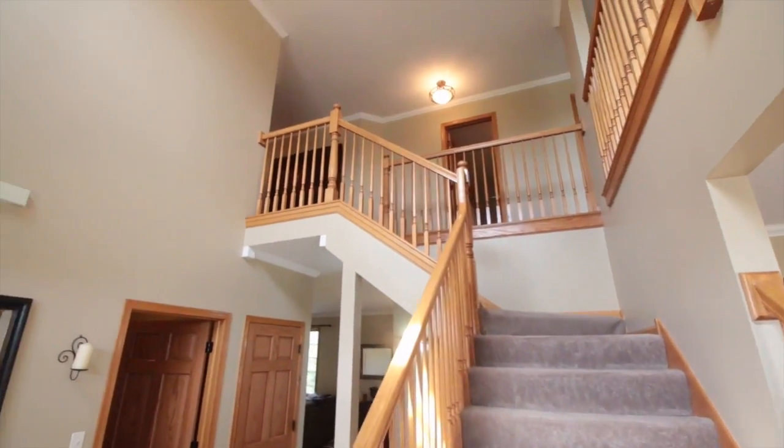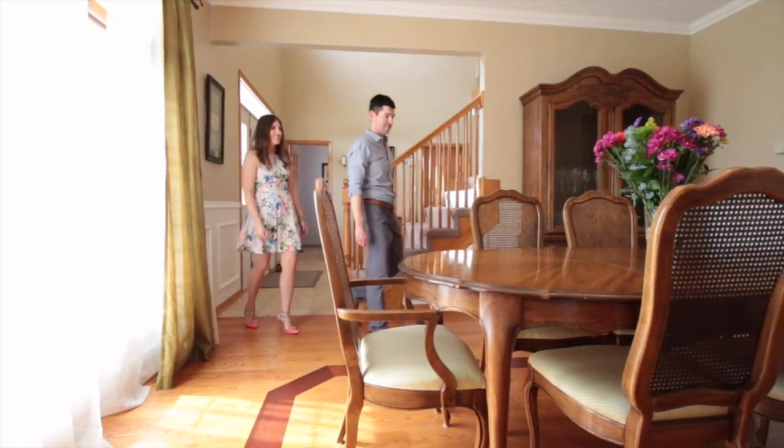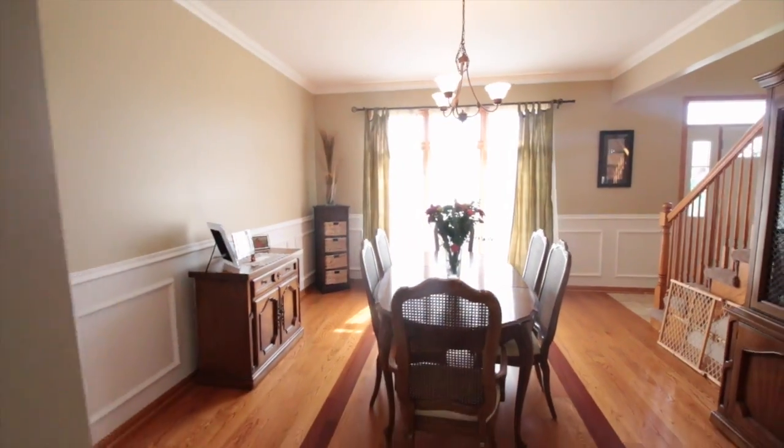Walking inside this beautiful two-story home, you'll find hardwood floors, gorgeous vaulted ceilings, and a beautiful staircase. Stepping inside the dining room, you'll see the brand new wainscotting that's just been added.